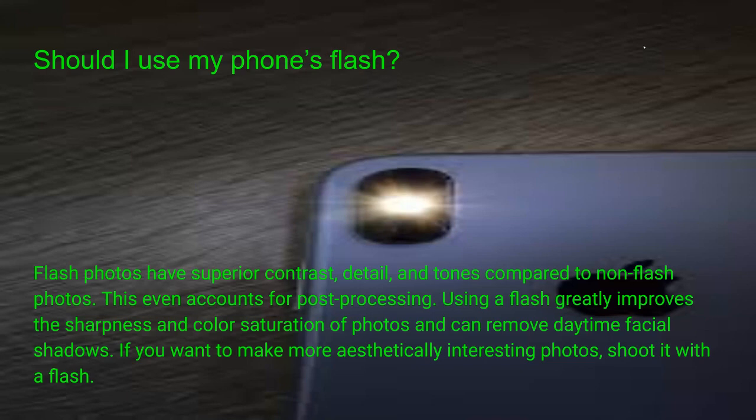People have flash on every camera, and the question is whether to use it. In a lot of fashion photography they do, to eliminate shadows. Flash photos give superior contrast, bringing out detail and tones compared to non-flash photos, and that even accounts for post-processing. Using flash can greatly improve sharpness, color saturation, and can remove daytime facial shadows. The flash won't go out very far, and there are times you don't need it because the new cell phones have so much light-gathering capability.